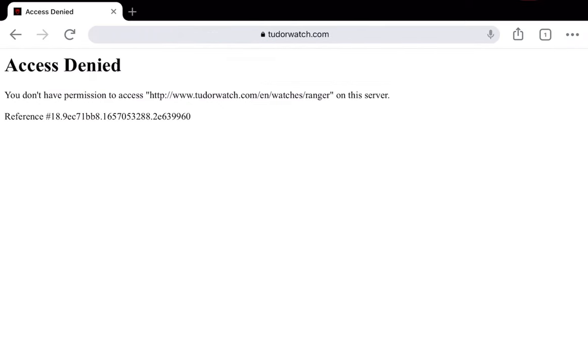I think they've already created the URL on the site — it's just blocked until the release in two days.